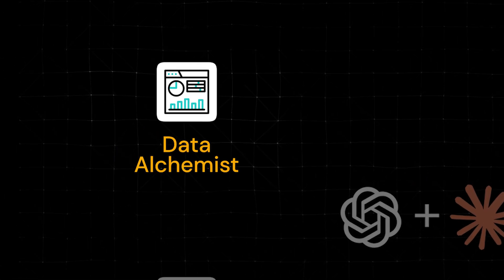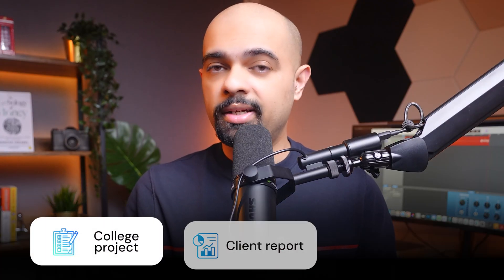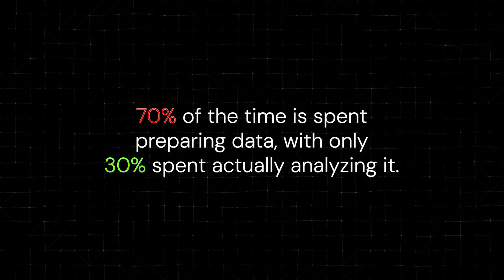Let's start with something we've all had to do at some point: drowning in spreadsheets and raw data for analysis. Whether it's for a college project, a client report, or a crucial business presentation, we all know how much time data analysis eats up. Studies show that 70% of the time is spent preparing data, with only 30% spent actually analyzing it. This prep work should be fully automated, leaving human time purely focused on performing analysis and review.